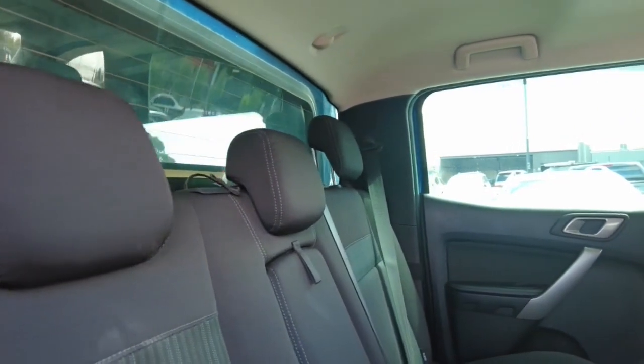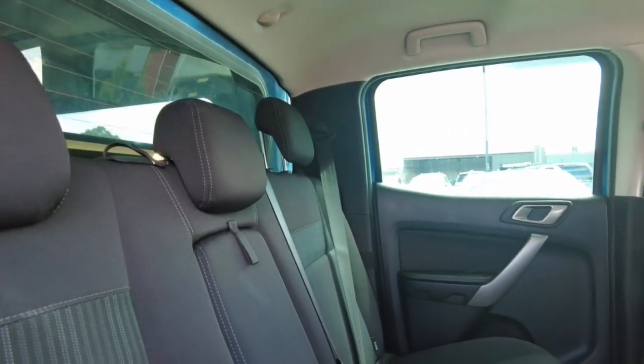This car is the XLT, so it is the second highest trim — you're not going to get leather, but you're going to get this beautiful comfortable black fabric instead. There's also a 12-volt and a universal wall plug in the back.